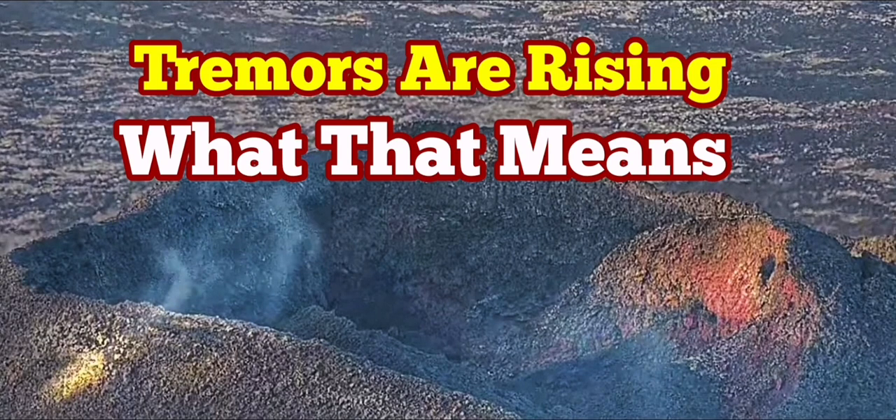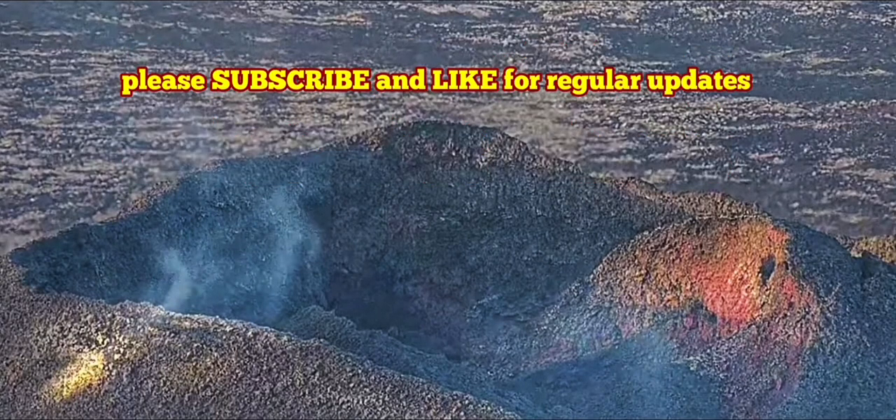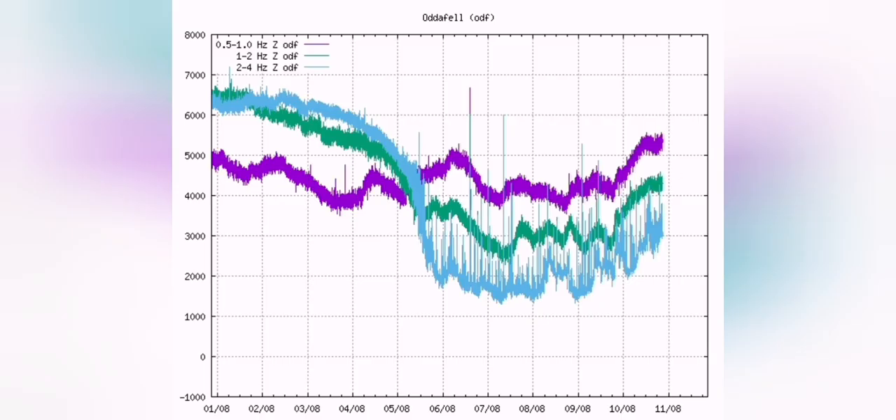Tremors arising in the Little Hotel volcano area, where we have seismograms and you can see it in the trends of the seismogram recordings. As you can see, the trend is upward, and it's quite a significant upward direction.